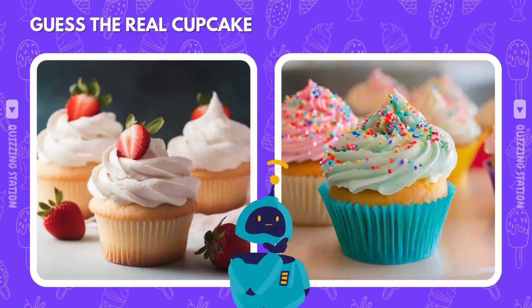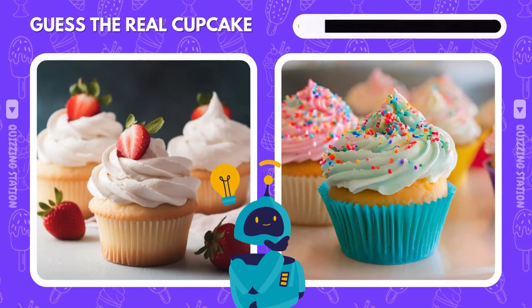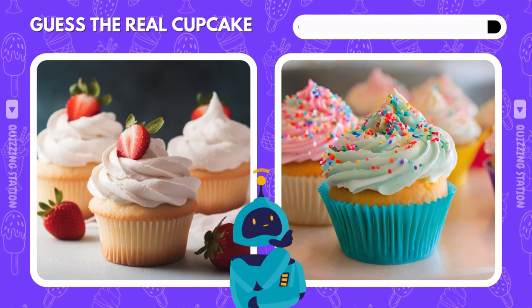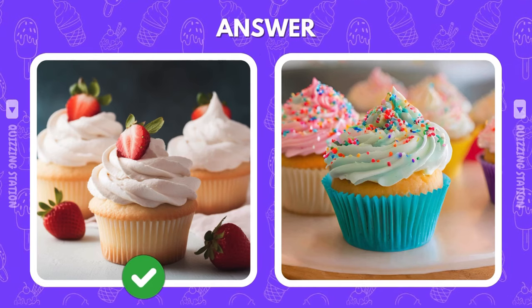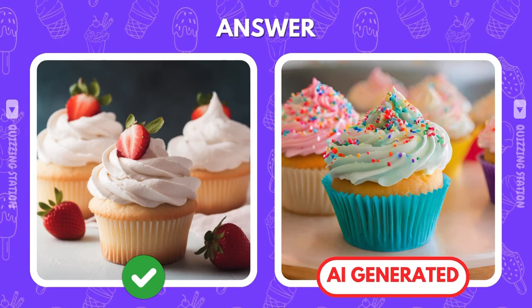Which cupcake would you actually eat? On the left or the right? The real one is on the left. Hope you didn't let the AI trick you.